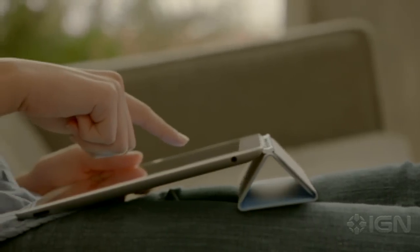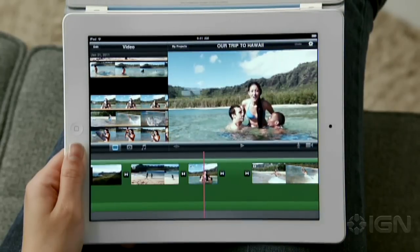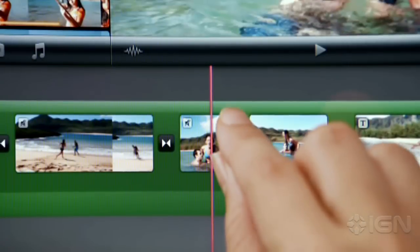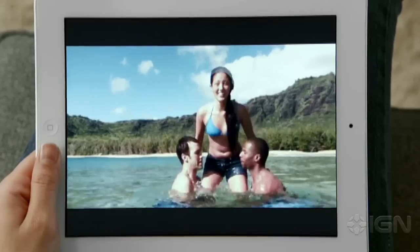With a new rear-facing HD video camera, iMovie is just a natural on the iPad. The display is so big that there's plenty of room to edit your video. And when you're done, your movies look awesome on a big, beautiful display.